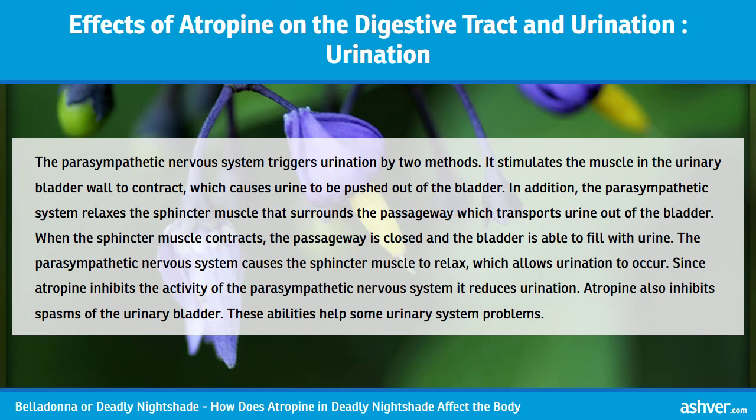The parasympathetic nervous system triggers urination by two methods: it stimulates the muscle in the urinary bladder wall to contract, which causes urine to be pushed out, and it relaxes the sphincter muscle that surrounds the passageway transporting urine out of the bladder. When the sphincter muscle contracts, the passageway is closed and the bladder fills with urine. Since atropine inhibits the activity of the parasympathetic nervous system, it reduces urination and inhibits spasms of the urinary bladder, helping some urinary system problems.